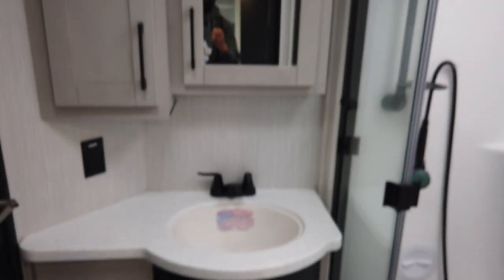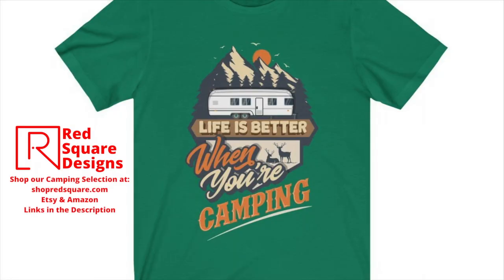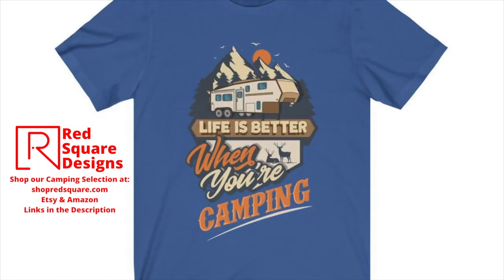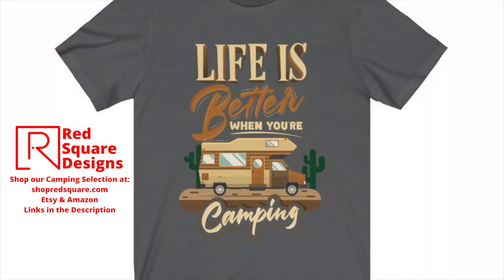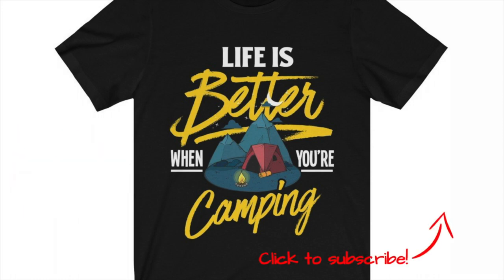We hope you enjoyed that and found it informative — stay tuned for part three. Be sure to check out our camping apparel and accessories at shopredsquare.com. We also sell on Etsy and Amazon — the links will be in the description. Thank you, bye-bye!